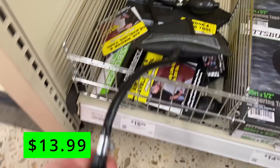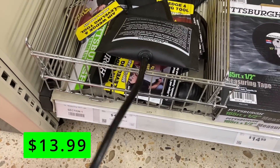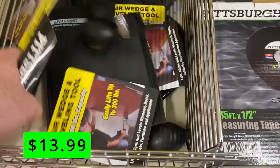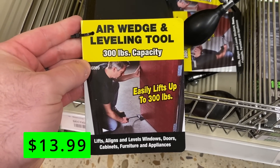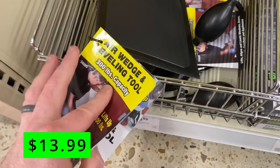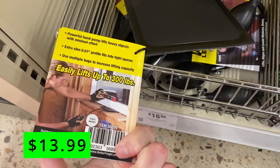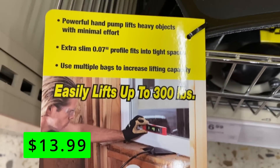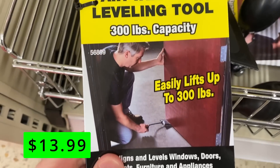Next up are these 300-pound capacity air wedges and leveling tools for $13.99. These are so cool and have so many uses — they can lift, align, and level windows, doors, cabinets, furniture, appliances, pretty much anything. They have a slim profile that fits into places pry bars can't, and you can use multiple bags to increase lifting capacity. They have a powerful hand pump that can lift heavy objects with minimal effort, expand up to 3 inches, and have a quick-release valve for easy deflation.